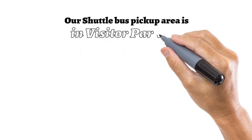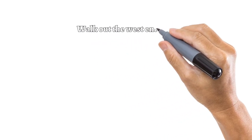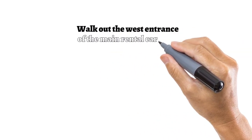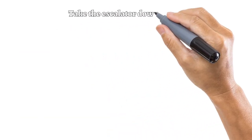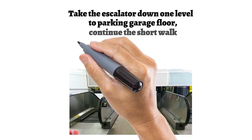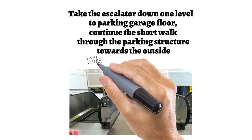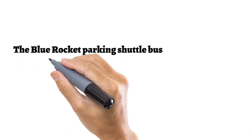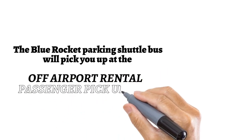Our shuttle bus pick up area is in Visitor Parking. Walk out of the west entrance of the main rental car lobby. Take the escalator down one level to the parking garage floor, then continue the short walk through the parking structure toward the outside Visitor Parking area. The Blue Rocket parking shuttle bus will pick you up at the off-airport rental passenger pickup sign.